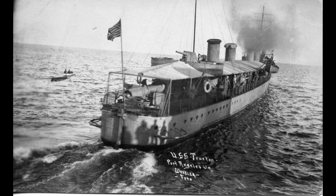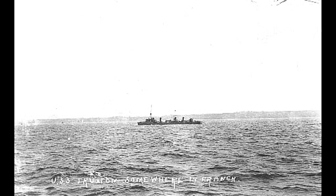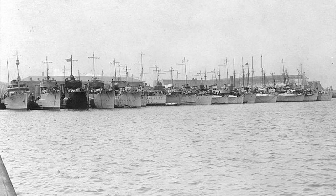Truxton was decommissioned in July 1919 and eventually sold for conversion to a motor fruit carrier. It was ultimately scrapped in 1956. The USS Truxton's service spanned from its commissioning in 1902 to its decommissioning in 1919, witnessing significant events and contributing to naval operations during a crucial period in history.